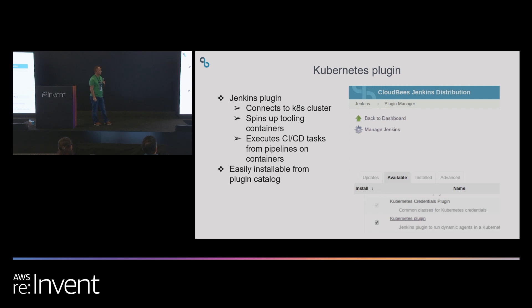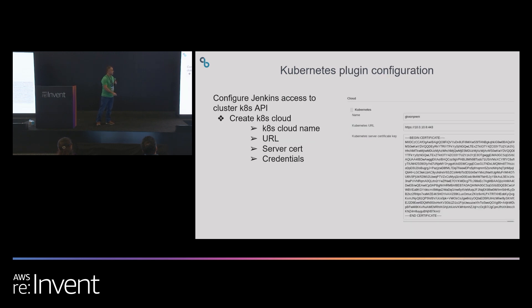Now let's dive into Kubernetes. With CloudBees Jenkins Distribution or open source Jenkins, we're going to use the Kubernetes plugin. This plugin allows your Jenkins master to connect to the Kubernetes cluster and spin up tooling containers to execute your pipeline tasks. The plugin is easily installable from the plugin catalog and is part of the CloudBees Assurance Program. To configure it, you create a Kubernetes cloud and point your Jenkins master to the Kubernetes API server along with authentication credentials, which is how the plugin is able to spin up containers via pod templates.